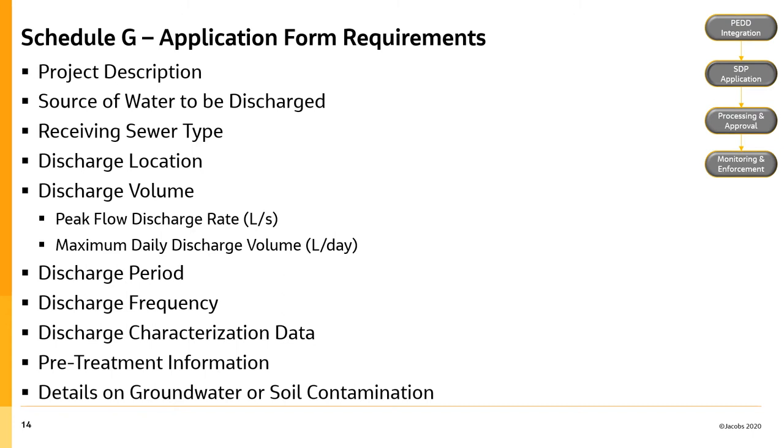Schedule G requests the following information: a project description; the source of water to be discharged; the sewer type to receive the discharge — storm sewer or sanitary combined; the discharge location; the anticipated discharge volume, peak flow rate, and maximum daily discharge volume; the discharge period; the discharge frequency — every day, once per week; the characterization or quality data of the discharge; pre-treatment information if applicable; and details pertaining to groundwater and/or soil contamination.